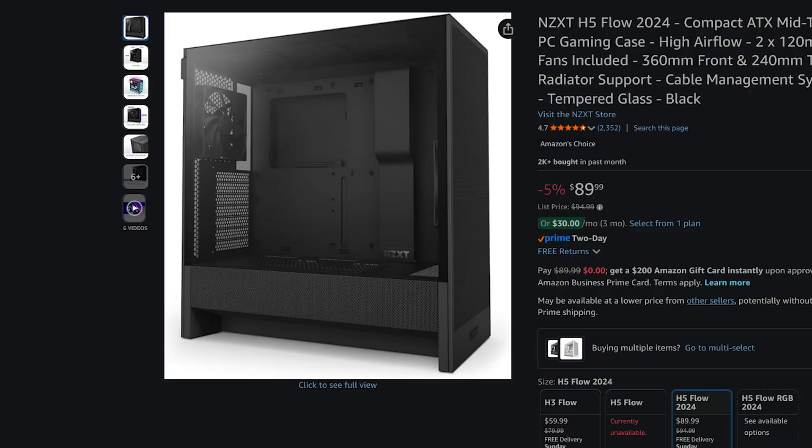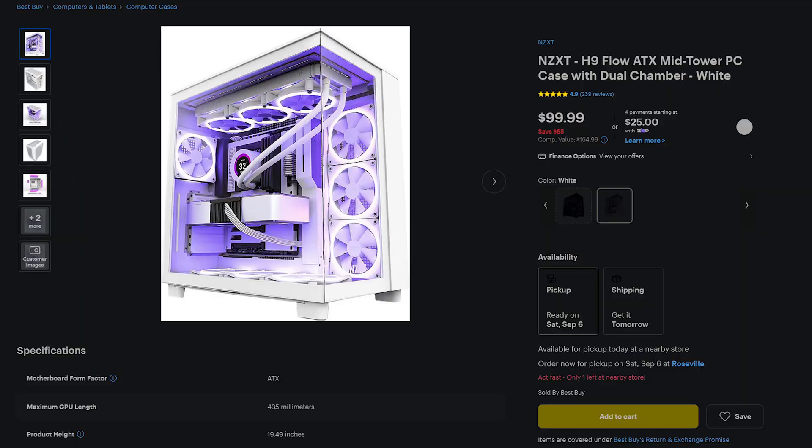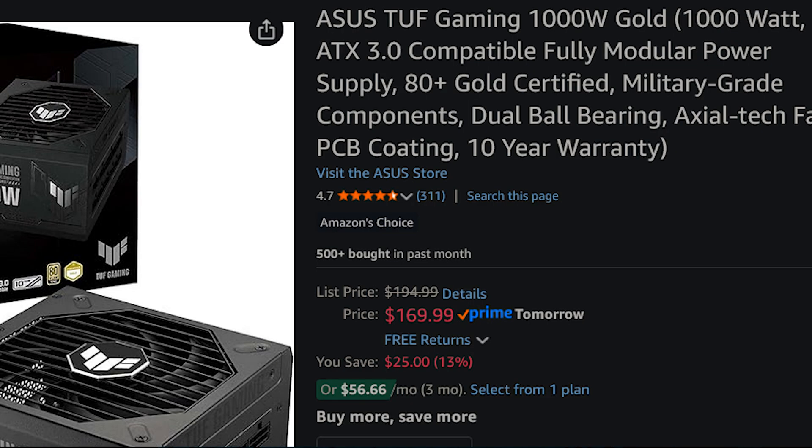You'll also need a case. The NZXT H5 Flow is an excellent deal — it fits up to an ATX board and has USB 3.0. The H9 Flow is also on sale. I recommend either the H5 or the H9 Flow. For power supplies, you're looking at about $150 to $180 with a great selection available. Make sure you go for at least 80 Plus Gold — anything below that and you're taking a risk.